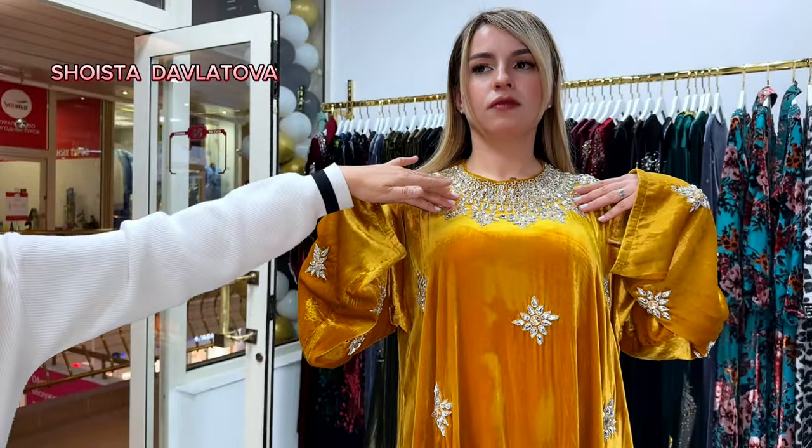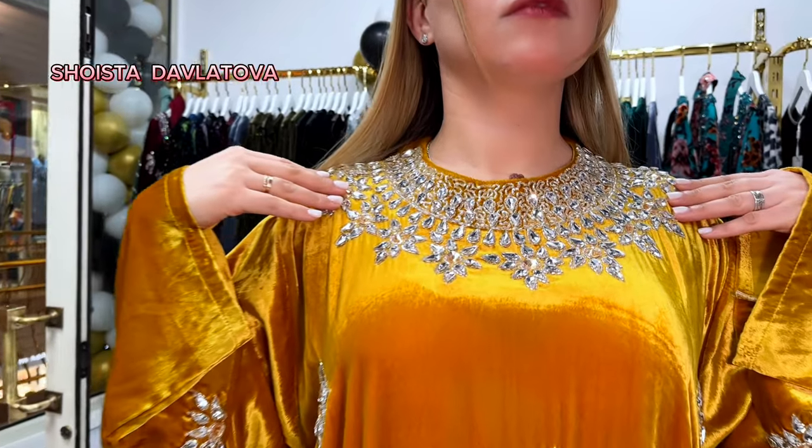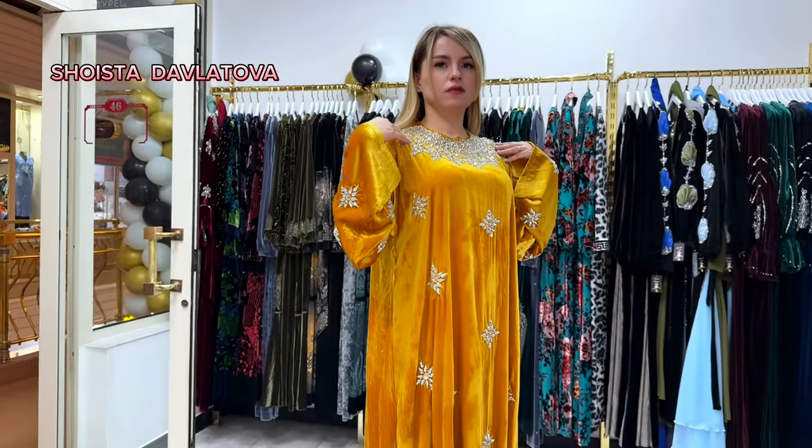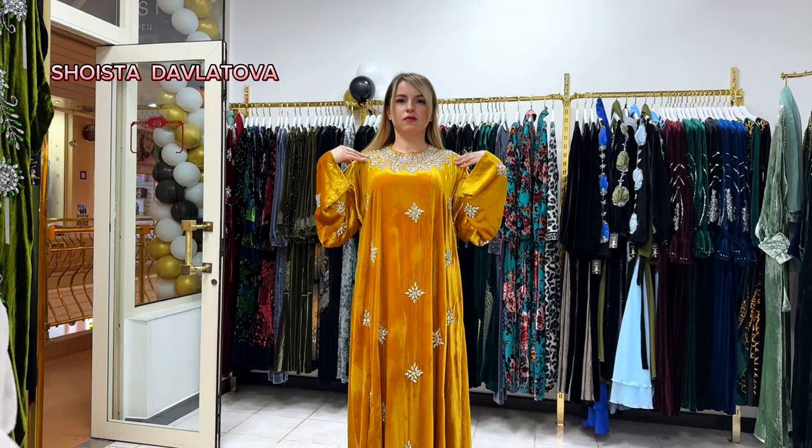Внимание — впереди вот кокетка, внимание обратите. Модель просто супер. Теперь ждём следующую модель.